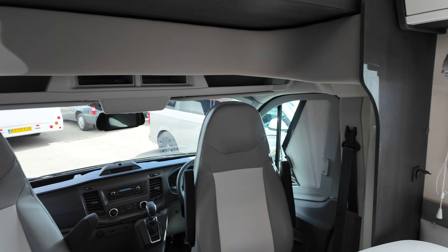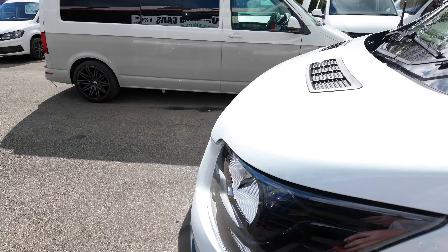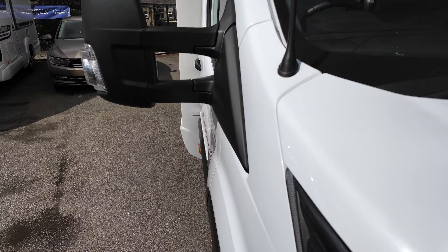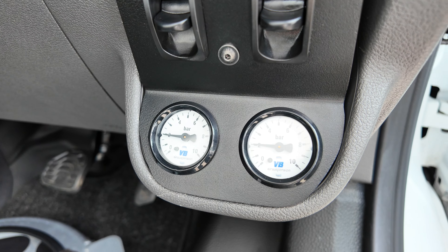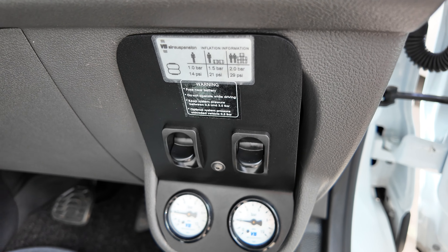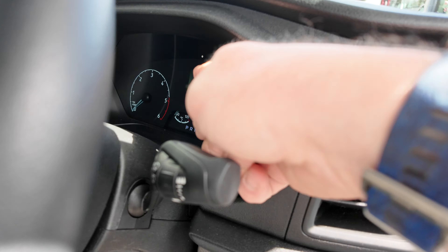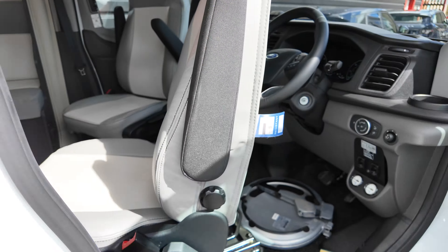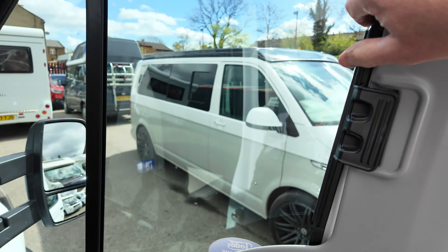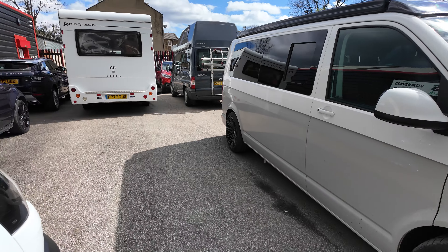One thing we should show — going around here — we've got the air suspension, which is a nice extra. Around 8,000 miles there, just can see it now. And obviously your cruise control. You can also see the cab blinds — nice easy cab blinds.